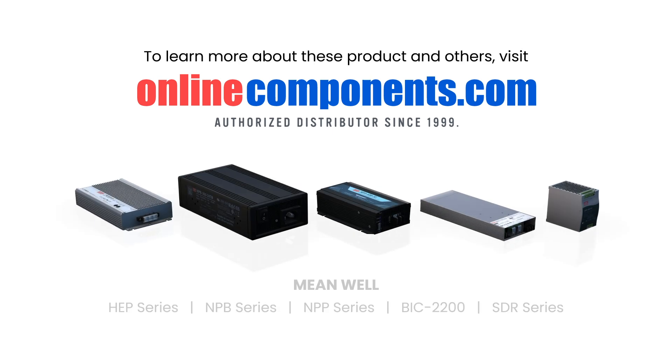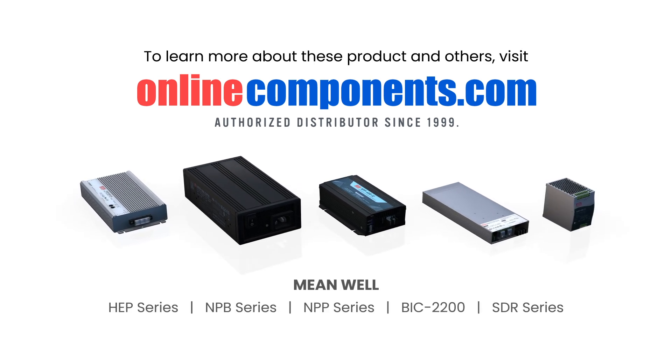To learn more about Meanwell's power supplies for robotics, or to purchase these parts, click the link in the description below.